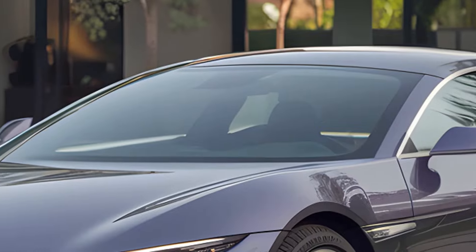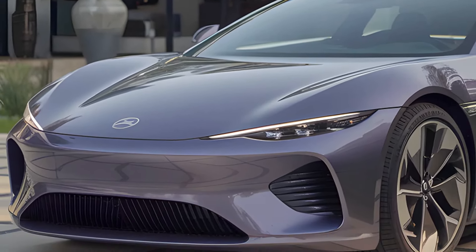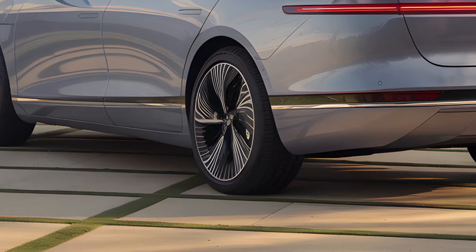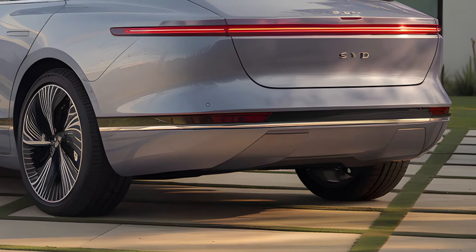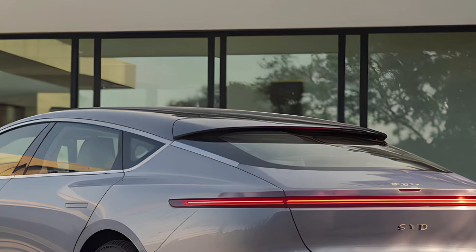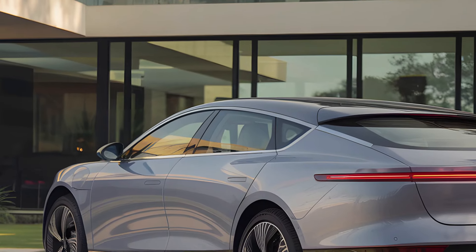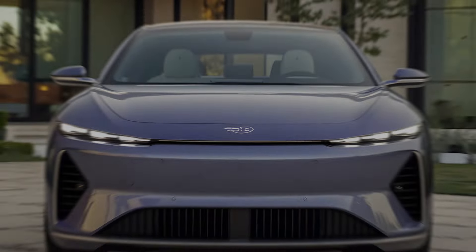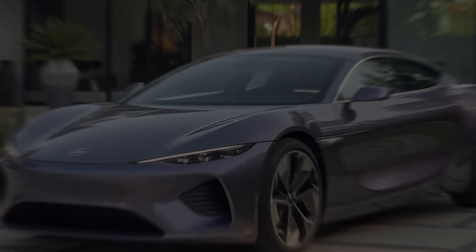In China, the 2025 BYD Seal starts at 175,800 yuan — roughly $37,220 — with top-tier models going up to 239,800 yuan, or about $50,770. Prices have actually decreased slightly compared to the previous version, showing BYD's dedication to delivering value. In markets like Australia, pricing begins at 49,888 Australian dollars, making it a strong contender against competitors like Tesla. The Seal is clearly designed for buyers seeking advanced technology, quick charging, and luxury at a price point that undercuts much of the competition.